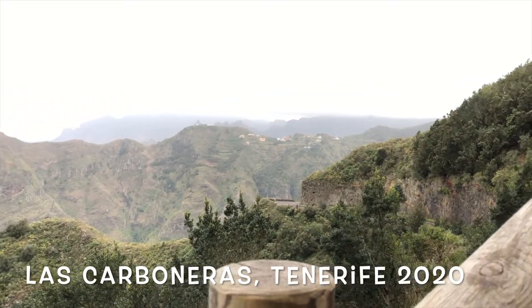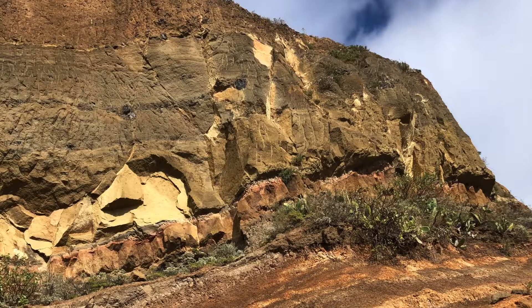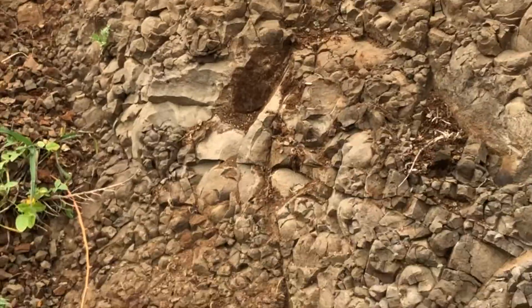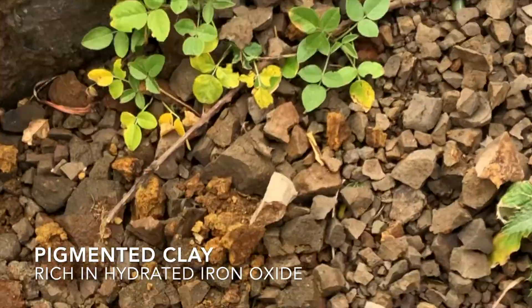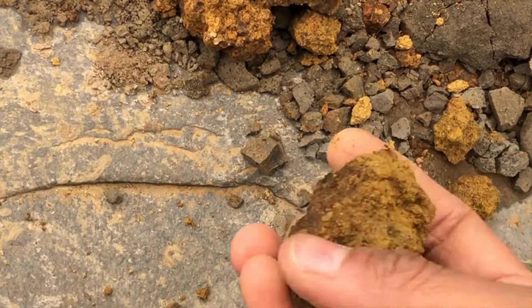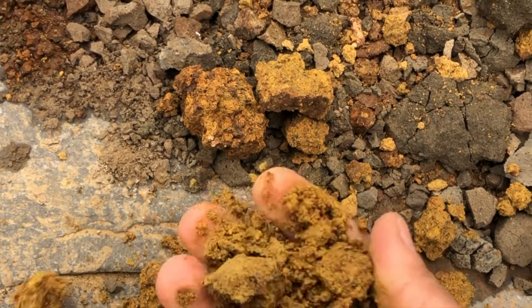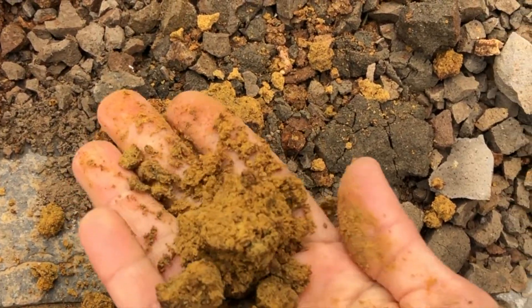Then as we were going back to where we started our hike from, there was another exposed cliff which I hadn't noticed earlier, but I saw this large clump of pigmented clay that had fallen from this huge cliff which has gone through the weathering process over millions of years. I did a quick test of this clay — it left a rich yellow stain on my hand and I knew this was a great pigment source for my paints.